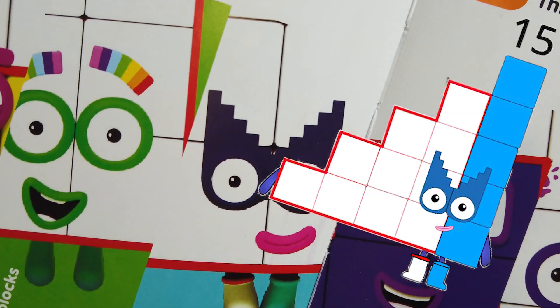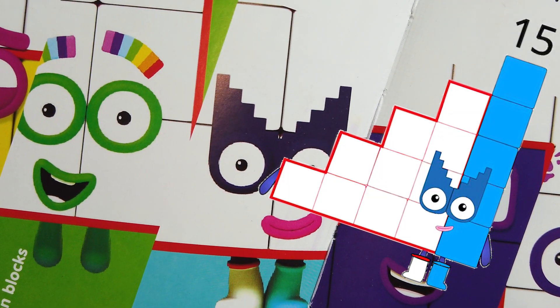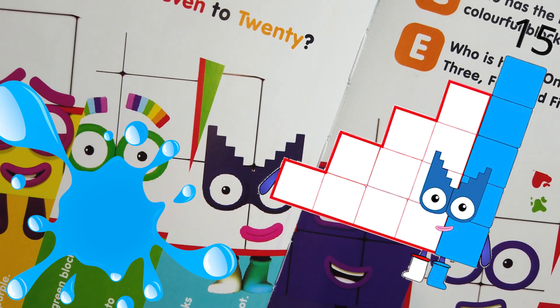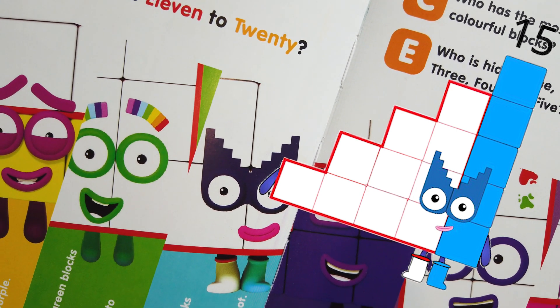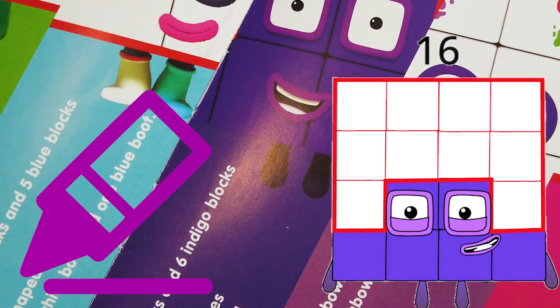Number 15 wears a mask, and that is also her best feature. She likes secret missions, and her favorite color is blue. A fun fact is she wears one white boot and one blue boot.